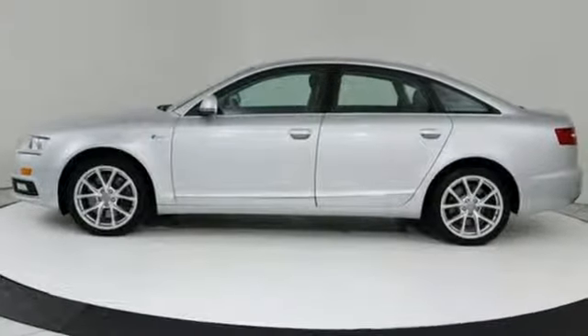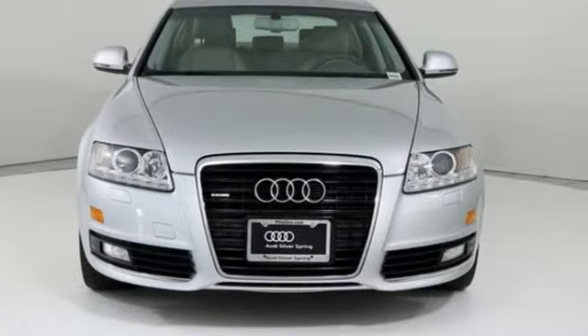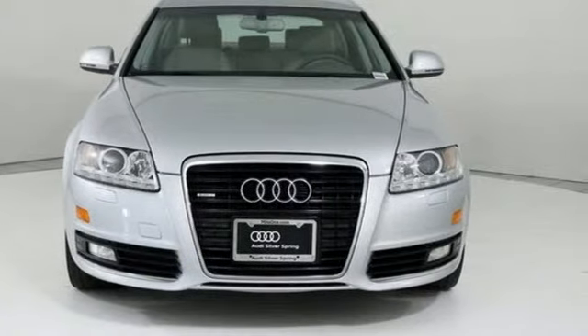When you drive an Audi, the design and performance makes sure you stand out in a crowd. Hurry in today for a test drive.